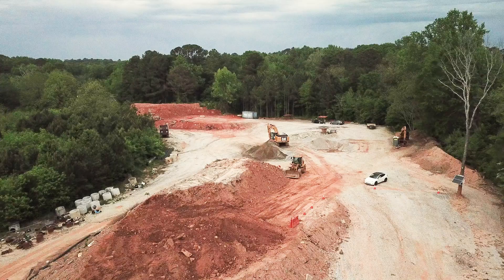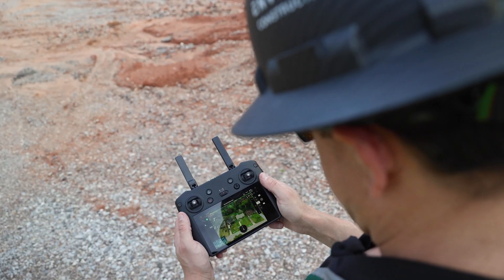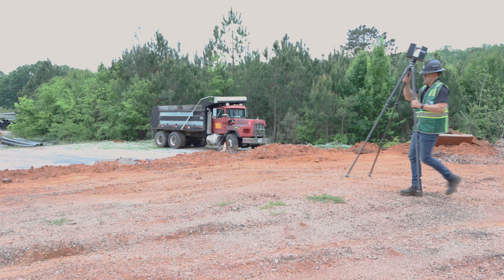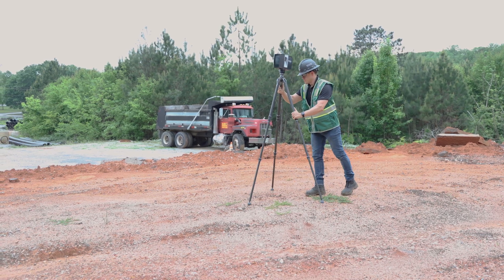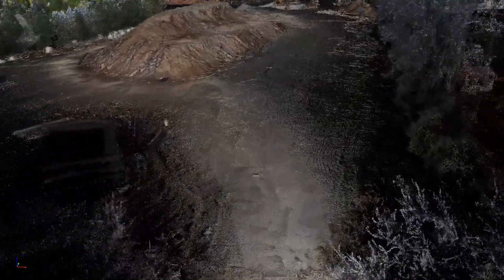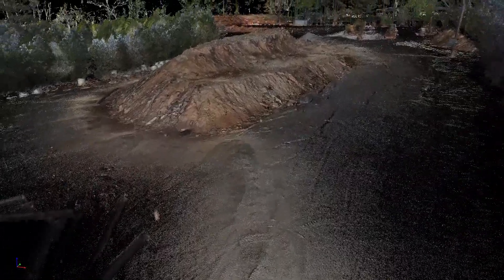On this particular site we're tracking all the different dirt movement. We're using drones from an aerial standpoint to get that data, and we're using a terrestrial laser scanner at a frequency that makes sense — typically weekly. We can gather even more accurate data from the ground and combine all that data together to give us a holistic view of the whole job site.